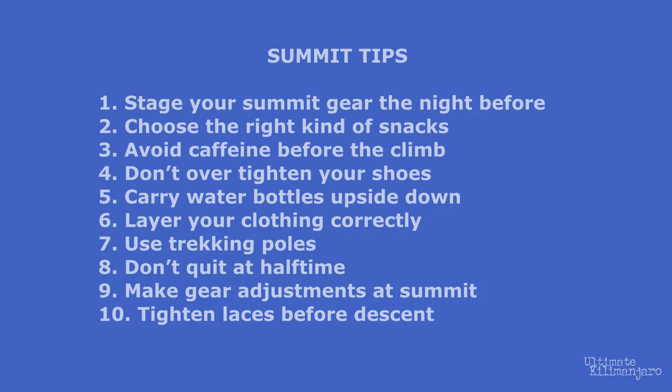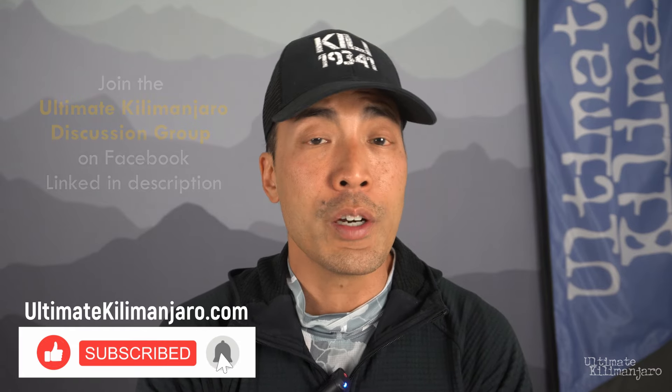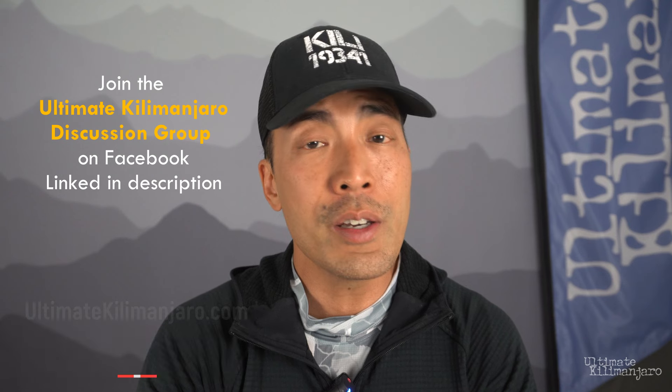Here's a recap of my 10 personal tips for summit night success: stage your summit gear the night before; choose the right kind of snacks; avoid caffeine before the climb; don't over-tighten your shoes; carry water bottles upside down; layer your clothing correctly; use trekking poles; don't quit at halftime; make gear adjustments at the summit; tighten laces before descent. I'm Kevin with Ultimate Kilimanjaro. Visit our website for more information on climbing Africa's highest peak. Join our Facebook discussion group to talk about all things Kilimanjaro, and please like and subscribe for more videos like this.